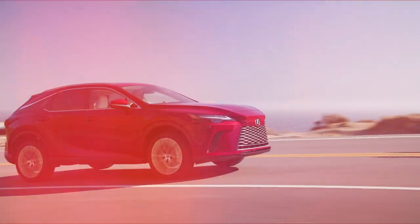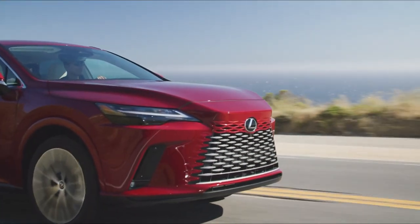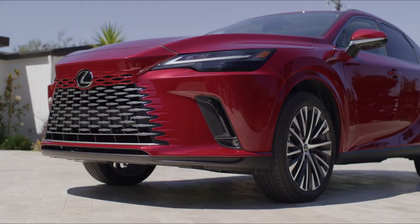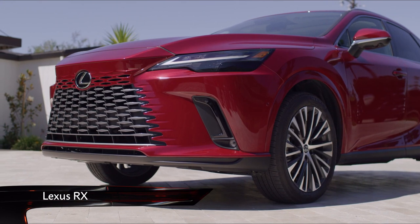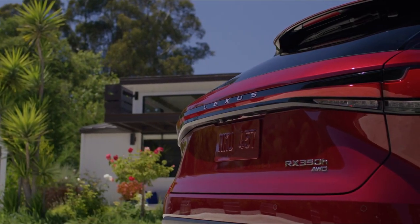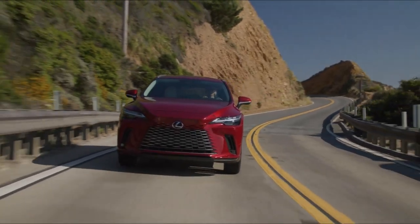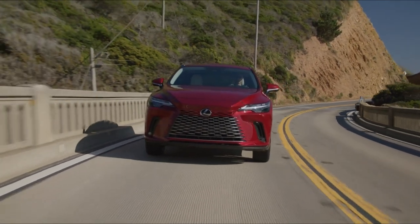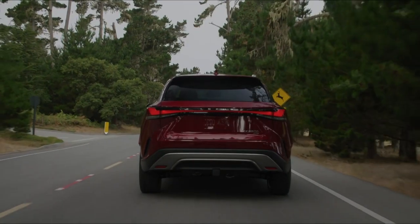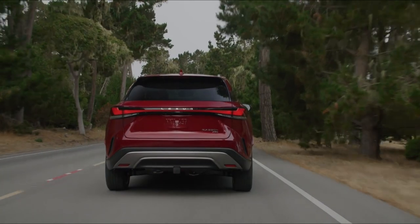The new fifth generation Lexus RX is here with a new look, but some familiar hybrid tech. Taking on the likes of the BMW X5 and Volvo XC90, the RX is a less obvious choice than some of its European competition. An early adopter of hybrid tech back in the 2000s, the Lexus RX has garnered a reputation for both build quality and efficiency with what Lexus is now branding as self-charging technology.